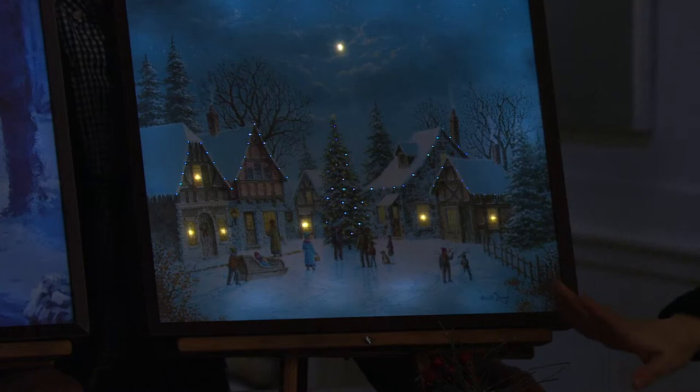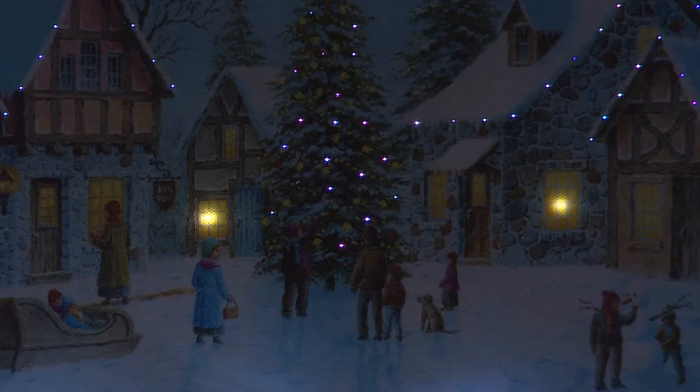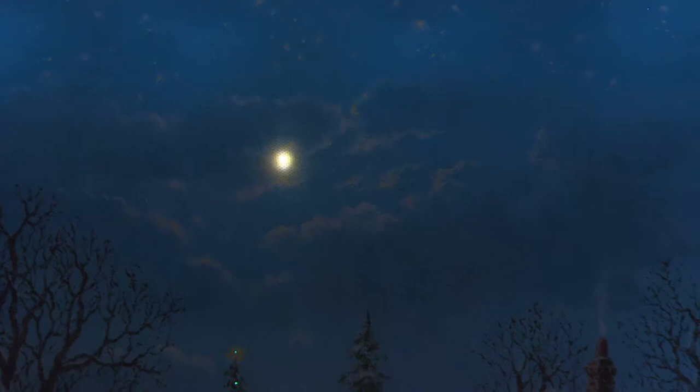When you go back over to the Christmas tree, that is so cute — did you see that little puppy? I love the sky. You talked about the moon — look at that, you can almost see those faint stars behind there. It just gives you that look. Especially this time of year when you go outside, it's so crystal clear. This painting captures that.